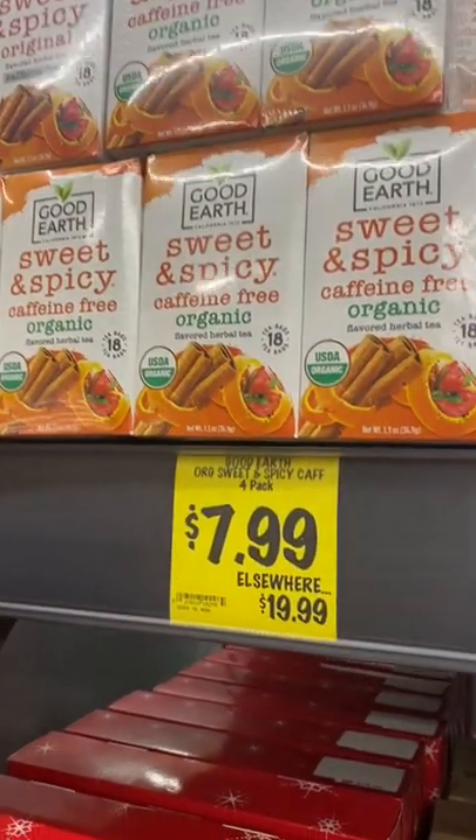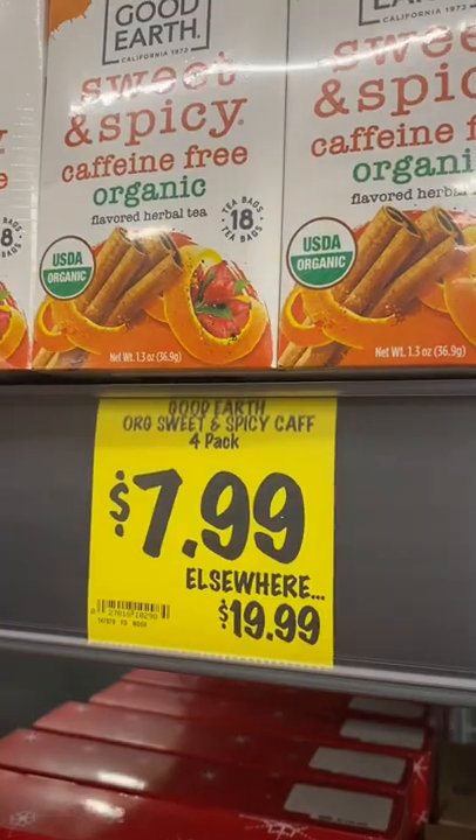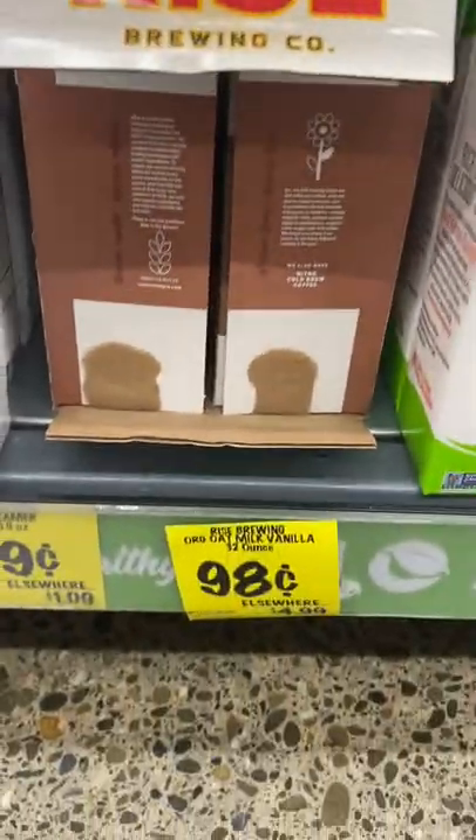This is one of my absolute favorite teas, and they have four boxes for $7.99 — that is an amazing deal. The surprise chocolate oat milk is only $0.98 a quart.